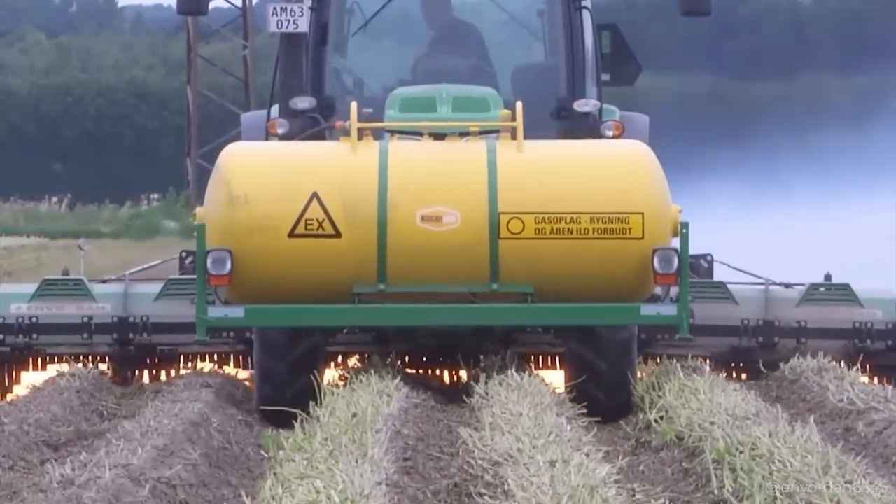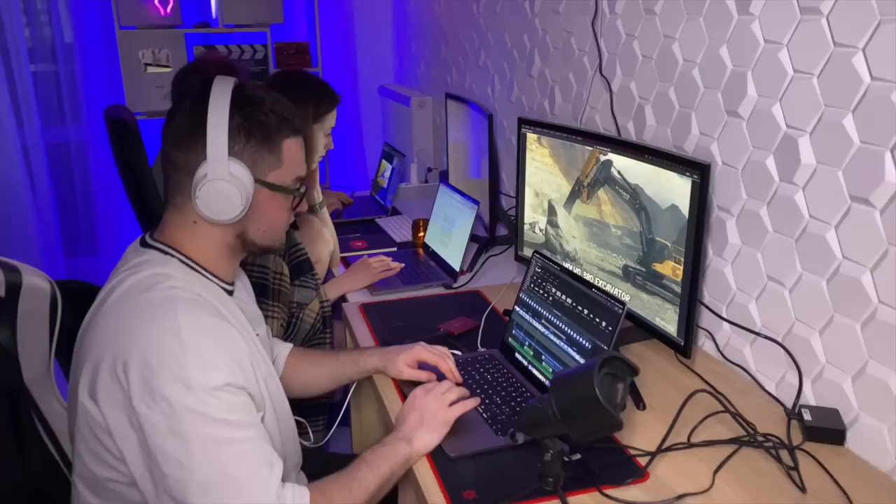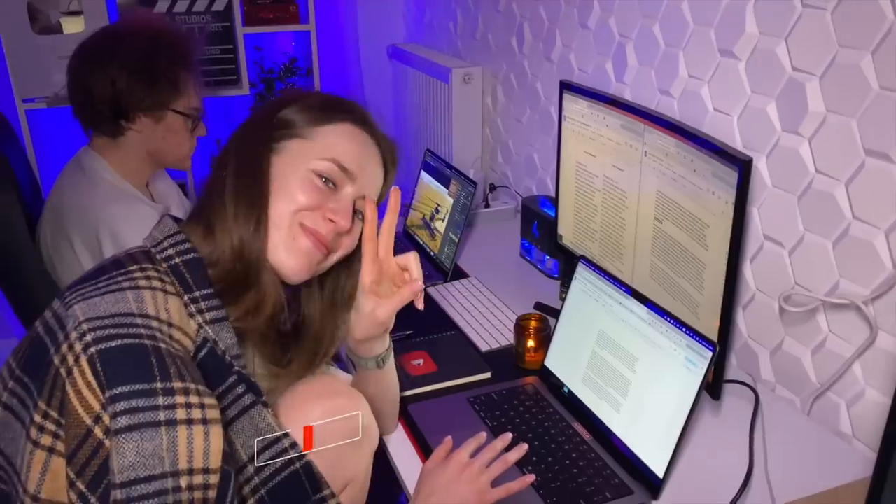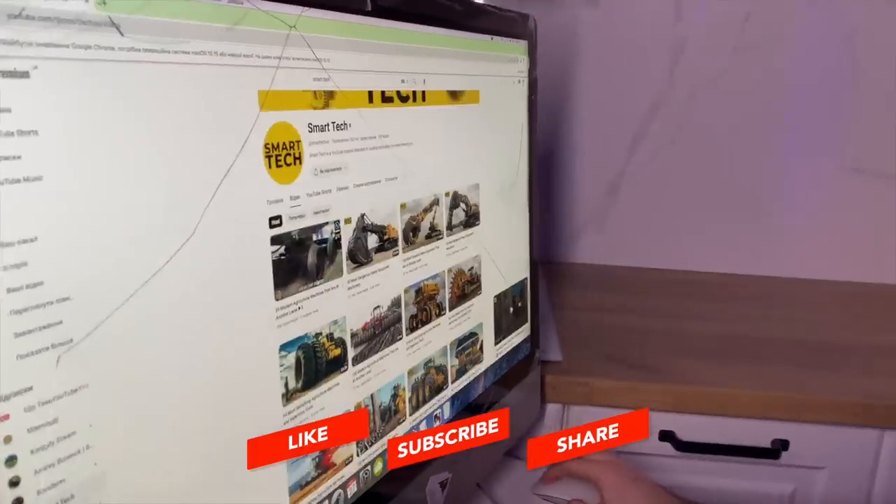Thank you for watching Smart Tech. We try to make good content for you — every day we work for you. Our video editor, screenwriter, designer, and content manager will see you in the next video.